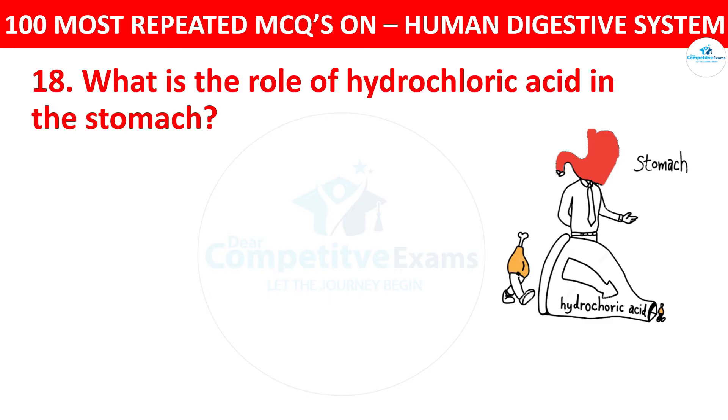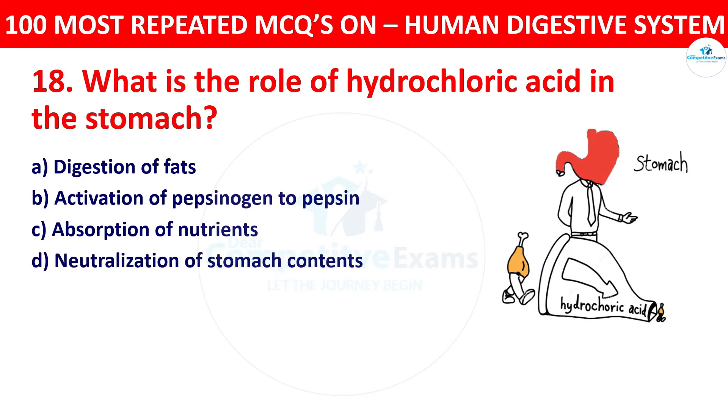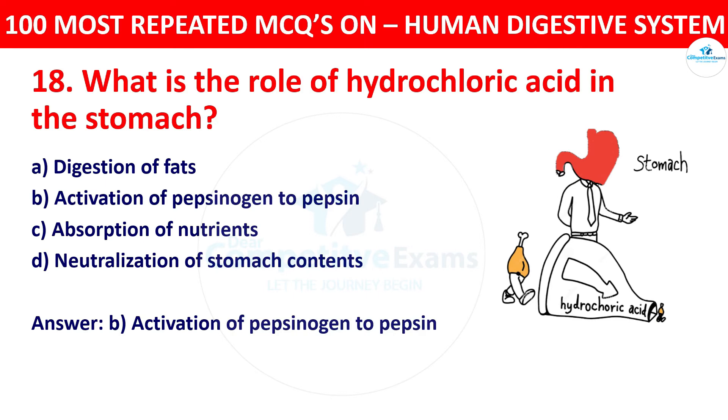Question 18: What is the role of hydrochloric acid in the stomach? Your options: digestion of fats, activation of pepsinogen to pepsin, absorption of nutrients, or neutralization of stomach contents. The correct answer is activation of pepsinogen to pepsin. Hydrochloric acid in the stomach activates pepsinogen, converting it into pepsin, which is crucial for protein digestion.